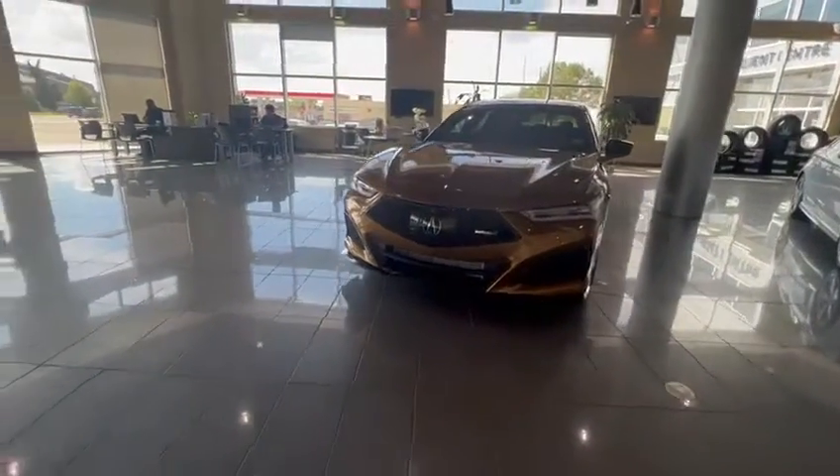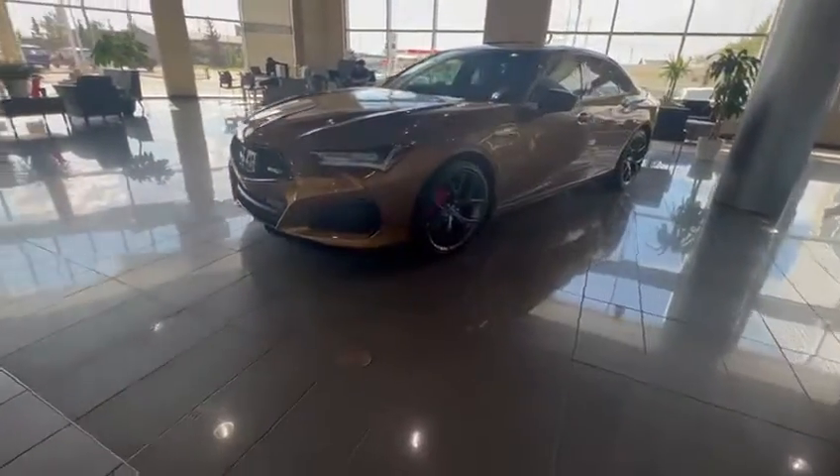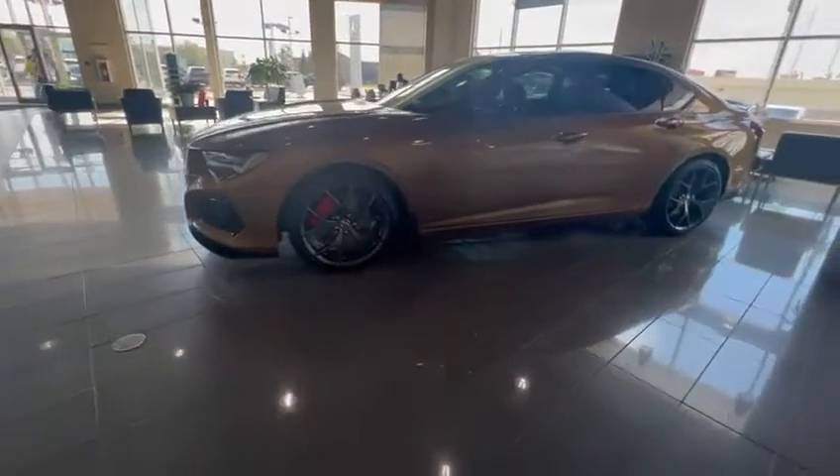Good evening, this is Kabir from Southview Acura. Thank you for submitting an inquiry on our TLX Type S. I just want to do a 360 walkaround video to show you how the vehicle looks from inside and outside.